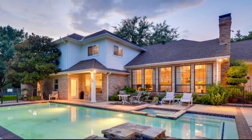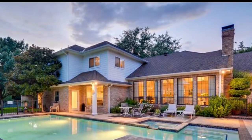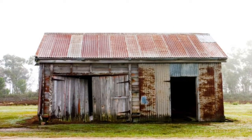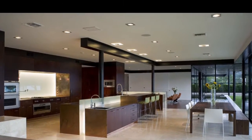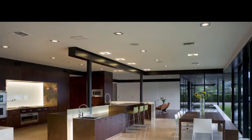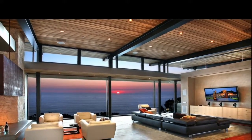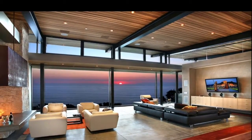Mi casa es más limpia y magnífica que la casa de Chuck Norris. Mi casa es más elegante que la casa de Ignacio. La cocina en mi casa es la más grande de todos. La sala de estar en mi casa es más elegante de todos los cuartos en mi casa.